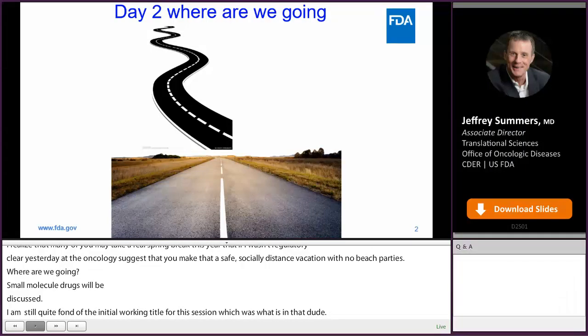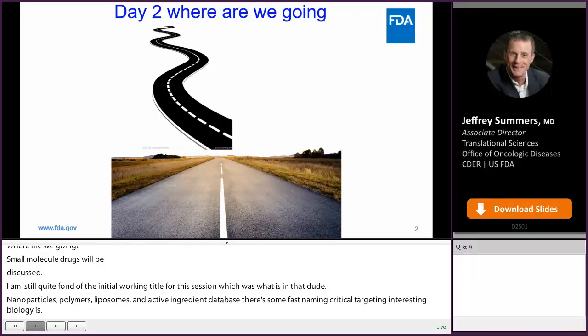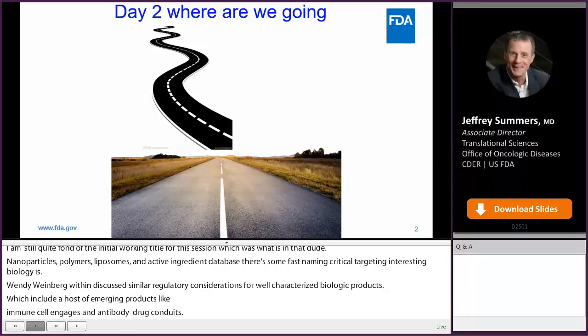Wendy Weinberg and Kristen Nickens will then discuss similar regulatory considerations but for well-characterized biologic products, which include a host of emerging fruitful products like immune cell engagers and antibody-drug conjugates. Whitney Helms will help you understand toxicology studies and why you don't want to do these studies yourself — two species versus one species, a rodent and your choice of mammal, or any animal. What's a relevant species? What's the MABEL approach?